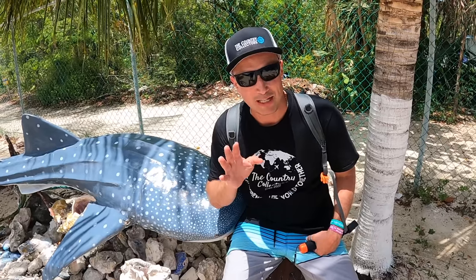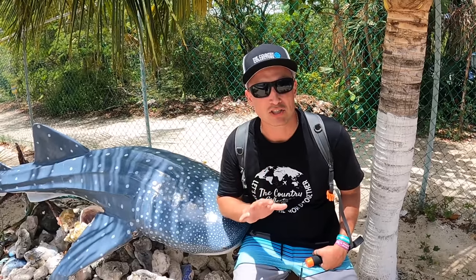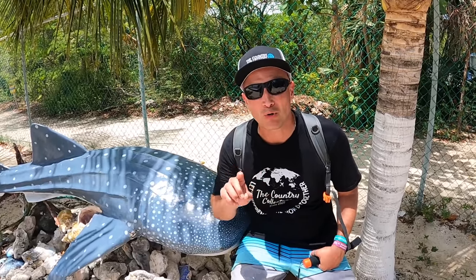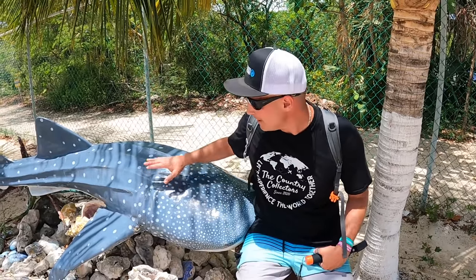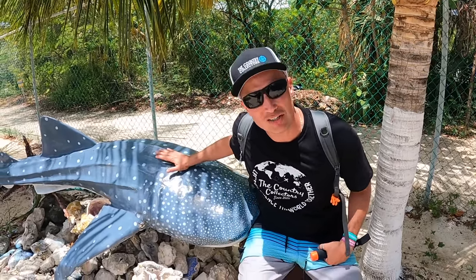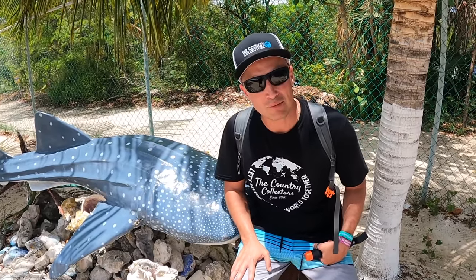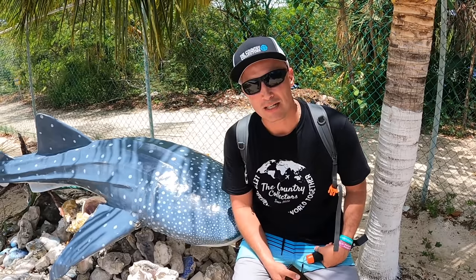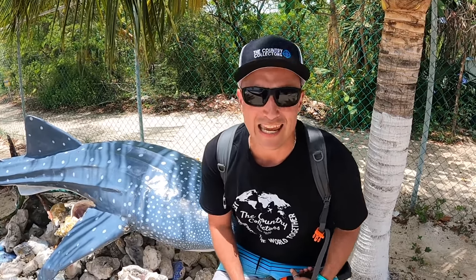It's summertime in Isla Mujeres — do you know what that means? The largest migration of whale sharks in the world is happening right now. Sometimes 20 to 100 whale sharks get spotted at one time — these gentle giants, the largest fish in the sea. Tomorrow we're going snorkeling with them, and that video drops next week, so make sure you come back and tune in. It's going to be whaley exciting.